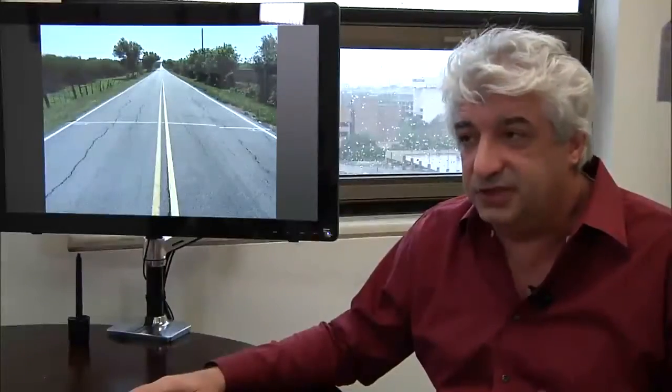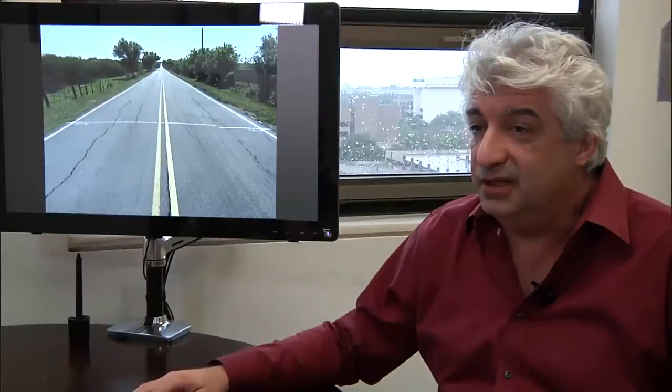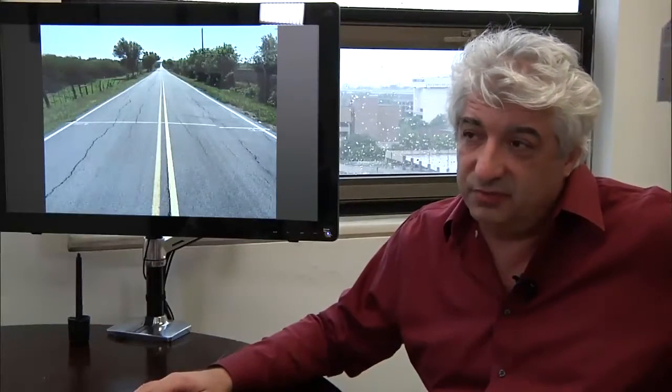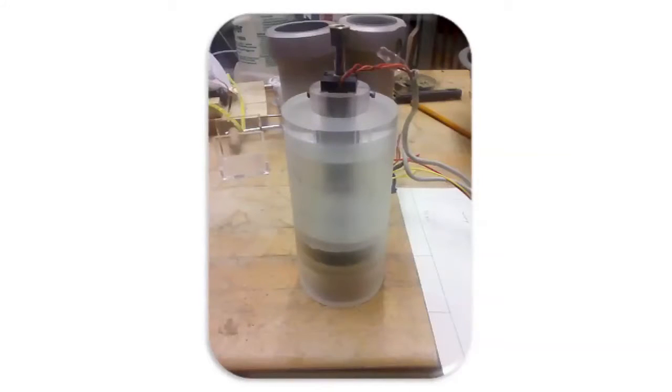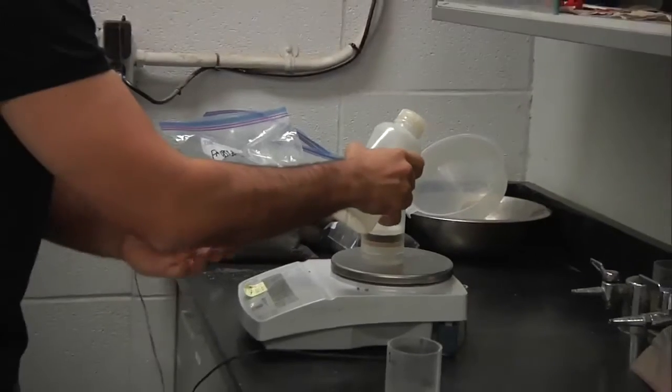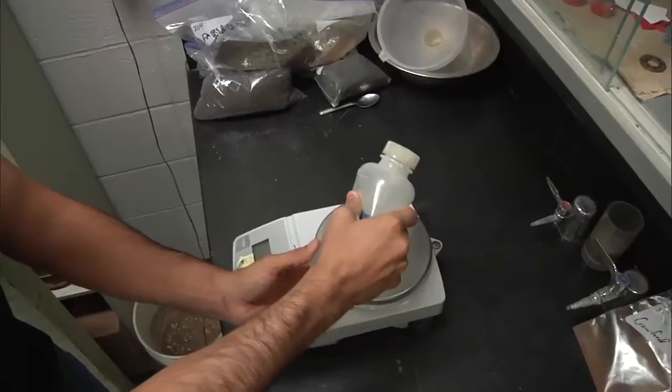What our project did is find a way to characterize the swelling by measuring it directly rather than measuring an index property. These are the samples we use to get the data, and we let water through a soil sample in order to get it accelerated.